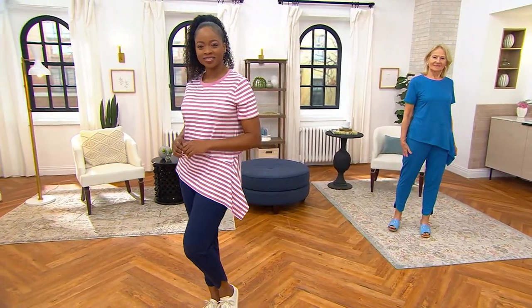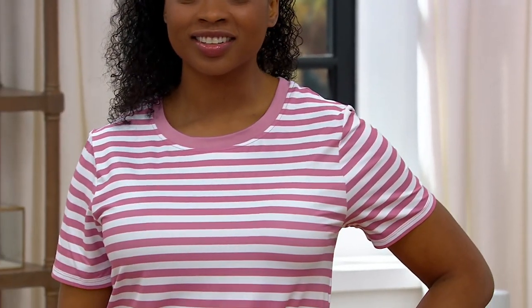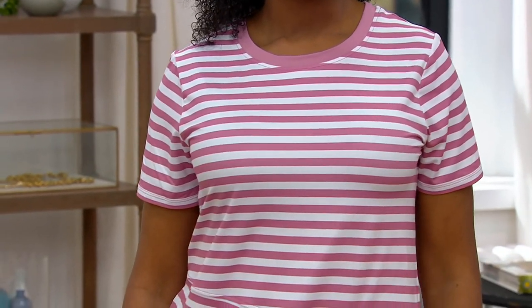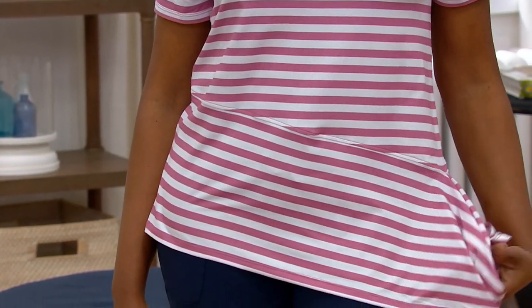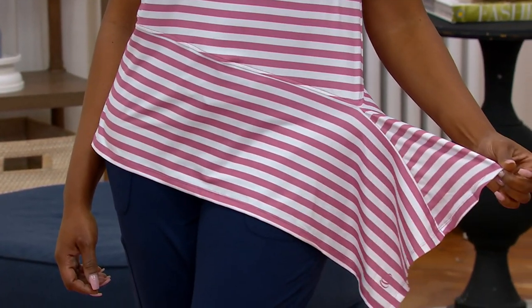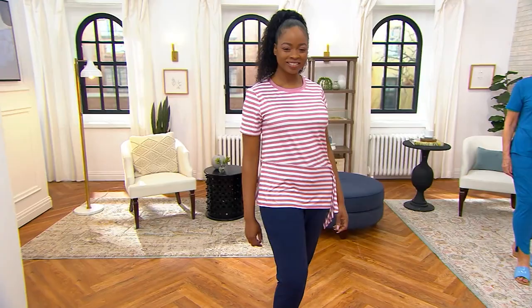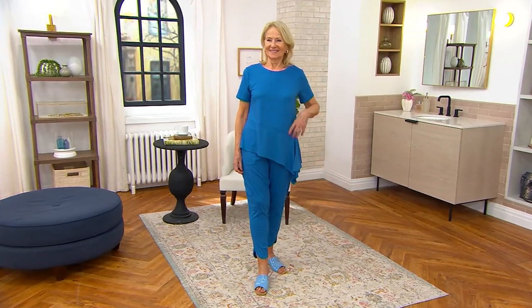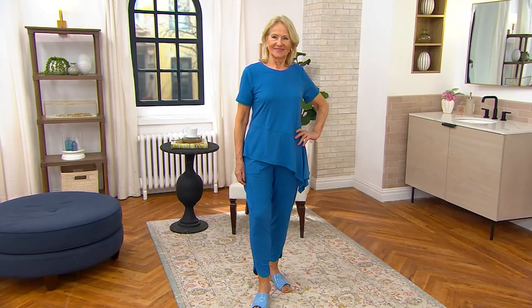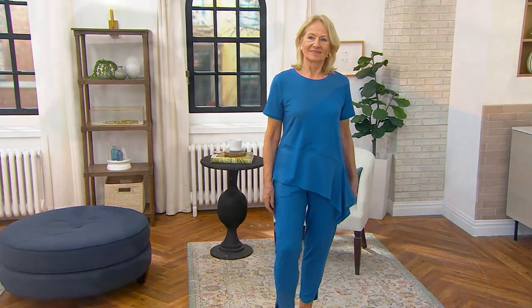Our design team always tries to outdo themselves — and in my mind they succeed. This top nips you in visually at the waist, it's fitted through the shoulder, with a beautiful crew neck that's not too tight, and a gentle release over the tummy and hips. With stripes and solid options, it just drapes — a little sassy on your left hip. Flexwear is also moisture-wicking, so you stay comfortable. That green stripe would look great with the quiet green pants.